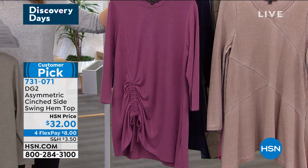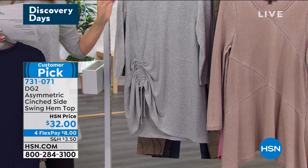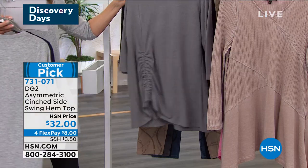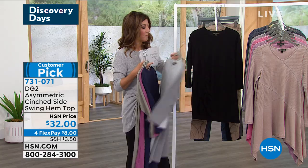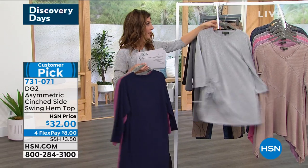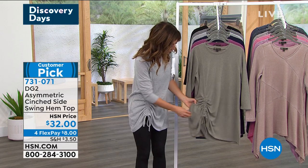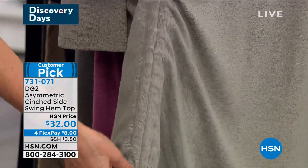Colors available: sage green, mauve (a rose color), navy, ivory — which is what I'm wearing, a heathered gray tone — and gray. Extra small through 3X, machine washable, dry flat. Three-quarter sleeves and a nice scoop neck. That cinching on the side makes your legs look long — leave it to DG2. It's another top that makes you look even taller.